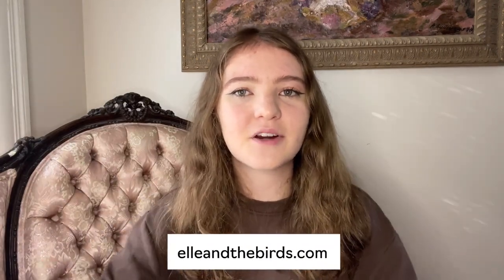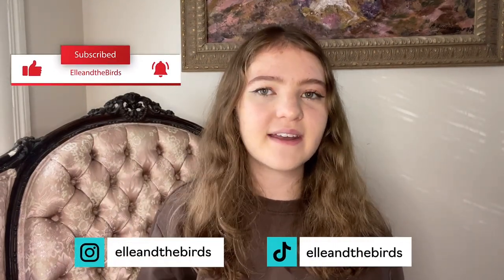Alright guys, that's going to be it for today's video. Thank you so much for watching. Don't forget to check out my website EllenTheBirds.com in the description for my Elle's Avian Essentials kits to set up your own amazing cage. Don't forget to subscribe to my channel, follow me on Instagram and TikTok, check out my Amazon store as well, and I will see you guys in my next video.